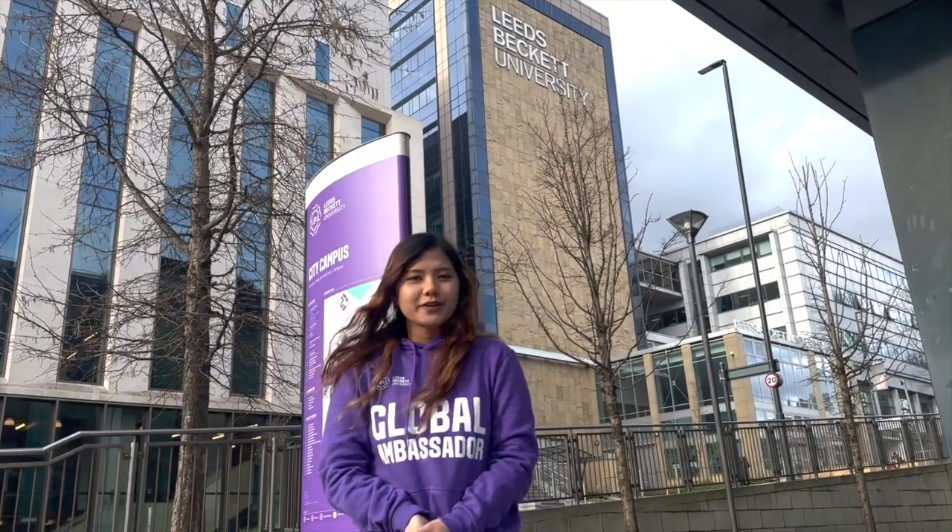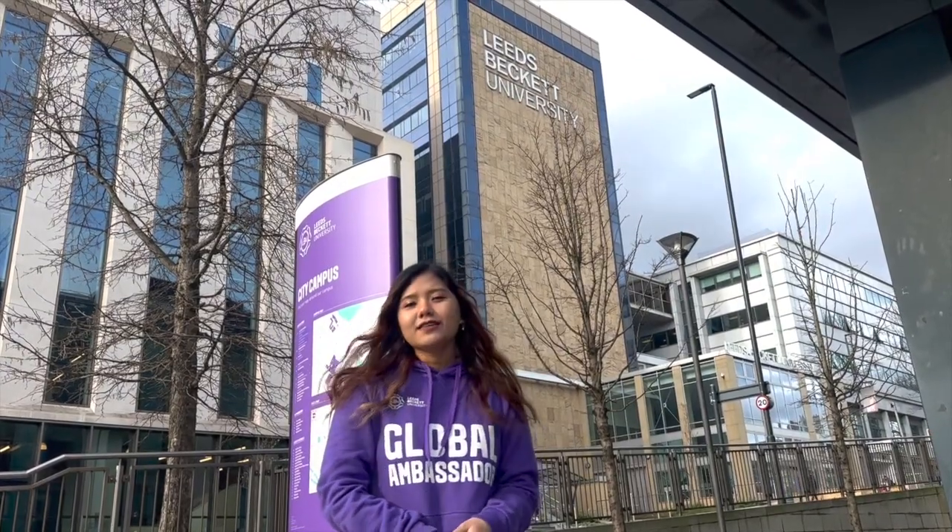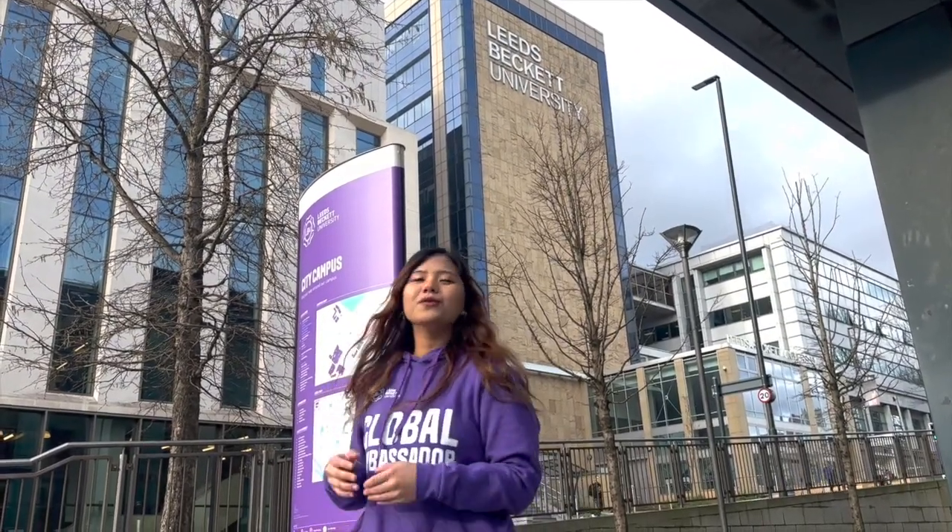Hi everybody, my name is Mara. I'm an international student from the Philippines and I'm taking up my master's degree in biomedical science here at Leeds Beckett. And today I'm going to show you around my school, School of Health.